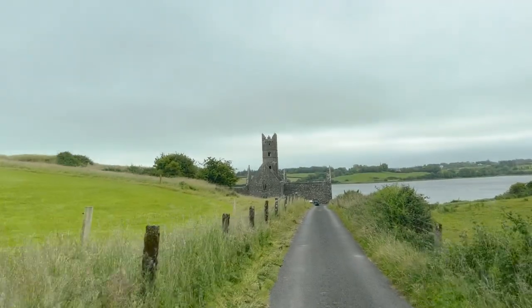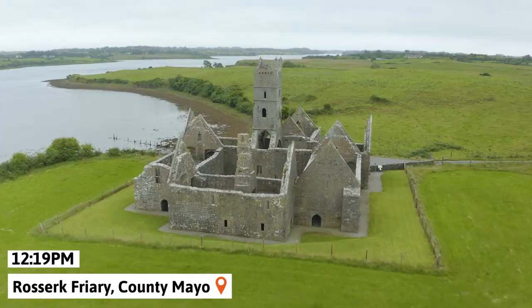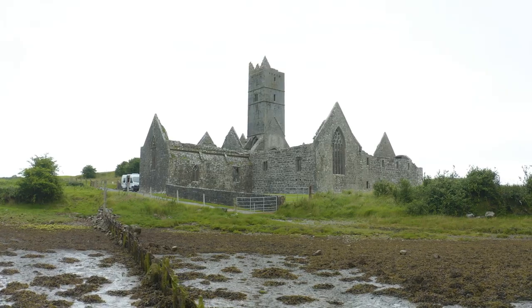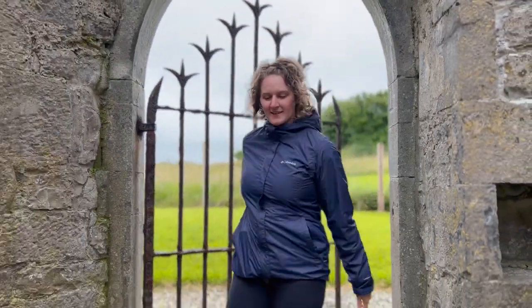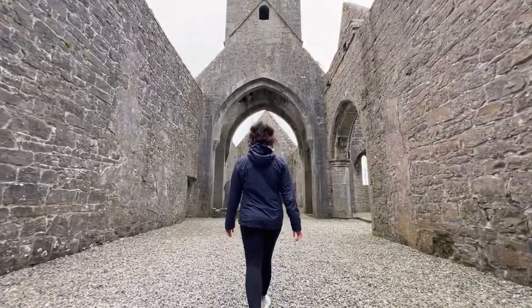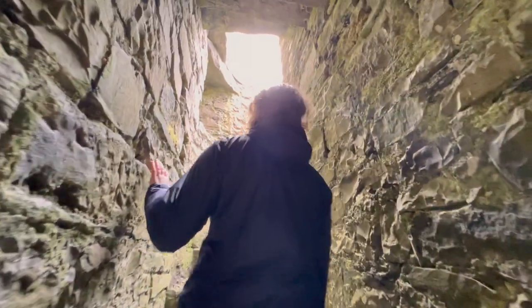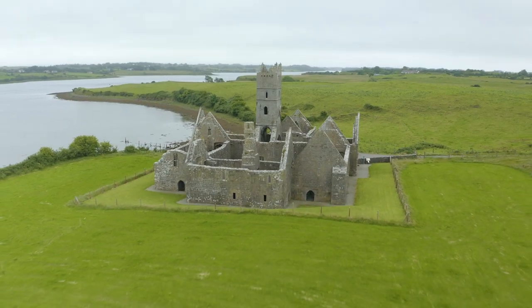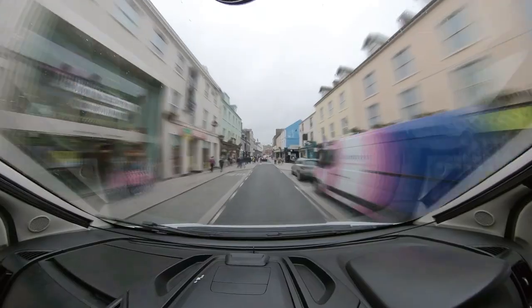We began by going to Roserke Friary, built in 1460 for a group of friars practicing the Franciscan lifestyle. This is one of the most well-preserved monasteries in all of Ireland. It's open to the public and we were able to walk around the ancient stone hallways and staircases. The Friary was burnt down in 1590 during Elizabeth I's reign when all Catholic monasteries were banned — what remains is the national monument we see today.